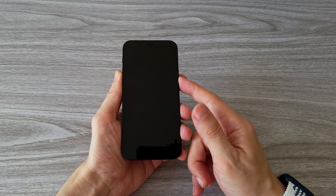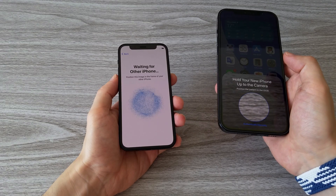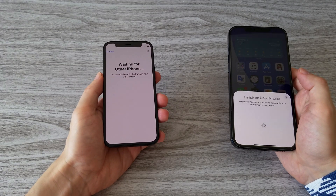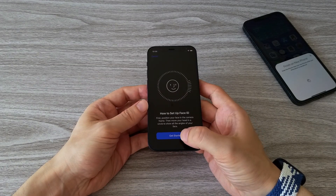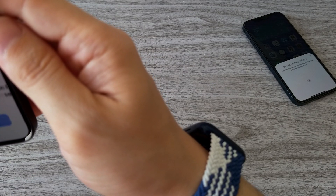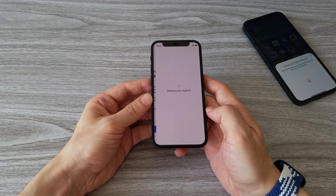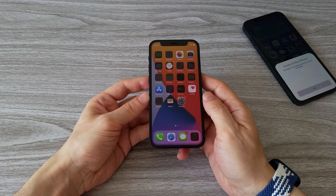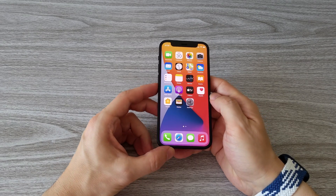Now we can start the phone and complete the setup. I am using my other iPhone to speed up the process. The installation as a new iPhone is quite fast — I don't see any difference in time compared to the iPhone 12 Pro Max. Fast setup of the Face ID and we are almost done. Everything went fast and smooth as it should be, and the phone is now ready to use.